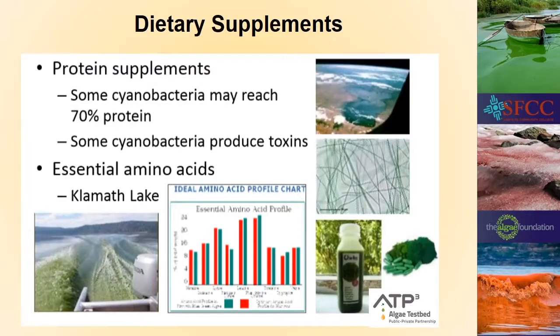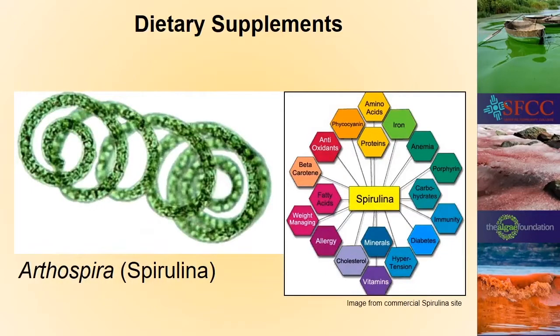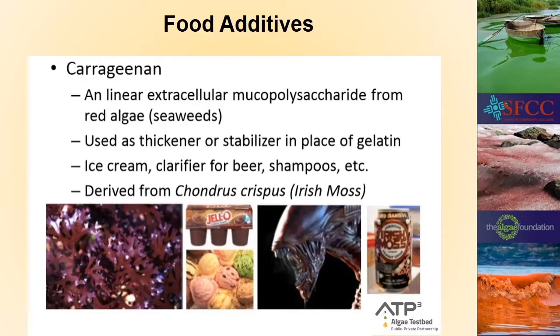Another main industry for algae is dietary supplements. Some cyanobacteria do produce toxins so you have to be careful about how you grow them, but the majority of production comes from Klamath Lake in Washington right now, where a little boat runs through green water harvesting it. The biggest dietary supplement algae in the world is Arthrospira, still commonly called spirulina. It won't actually solve all the world's problems — some of the claims are snake oil — but it does work for most of the things claimed.